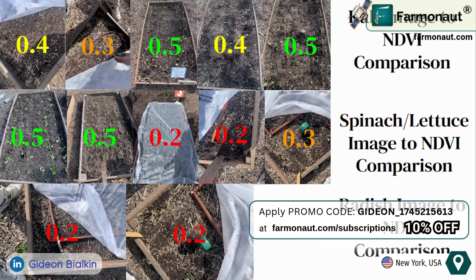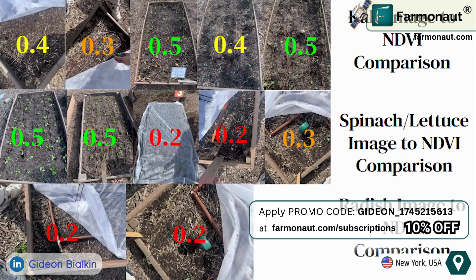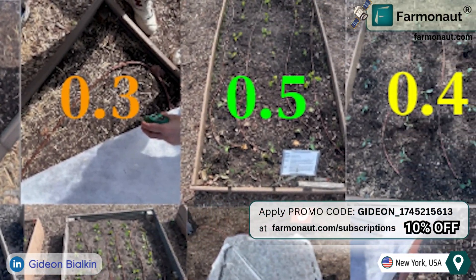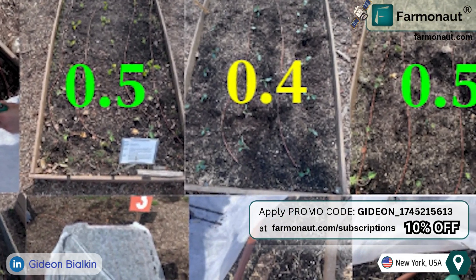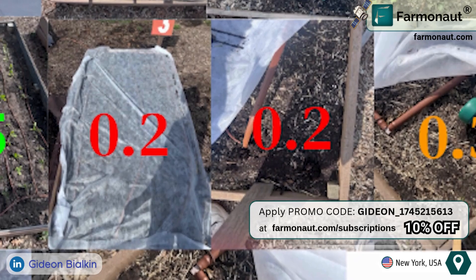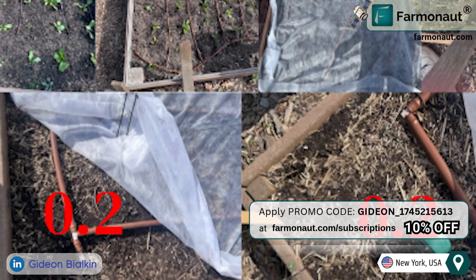This image displays plant growth compared to their corresponding Farmanauts' NDVI readings. As previously mentioned, NDVI measures crop health in its early stages. Since the crops were planted three weeks before the images were collected, NDVI serves as an excellent tool for assessing early plant development. Higher NDVI values correlate with stronger plant growth — values around 0.5 correspond to sprouted healthy plants, while values of 0.2 and below show no visible growth.